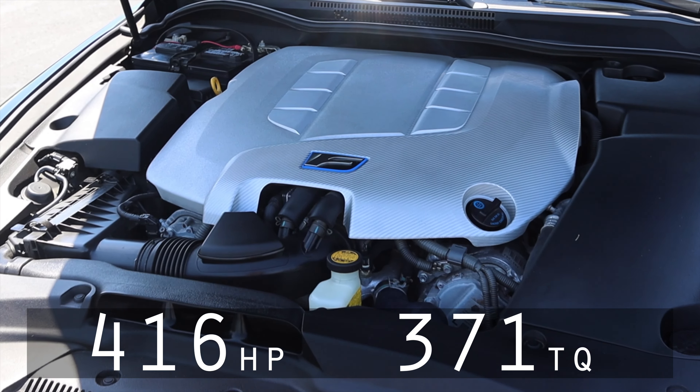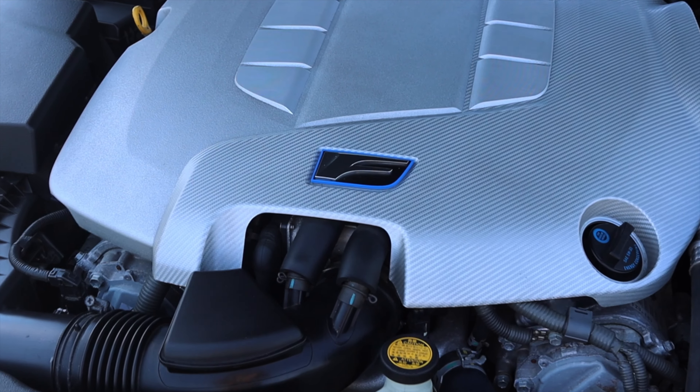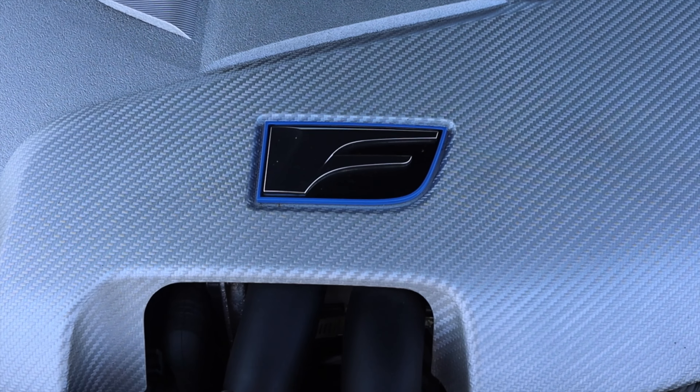416 horsepower, 371 foot-pounds of torque from the factory — and like I said, this is a completely bone stock ISF. The power is just great, really solid. The torque is there at 371 foot-pounds. I'll give you a little listen here. It drives like a muscle car. It's really great, and we're in a sedan — I absolutely love it.